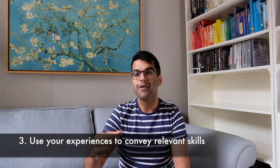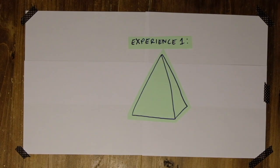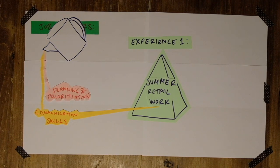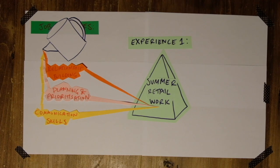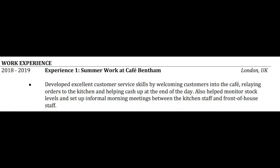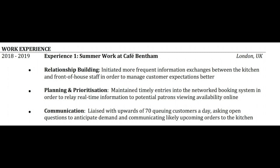Tip number three is using your experiences as a vehicle to convey the skills that the employer wants to see. Let's take one bit of experience — say your summer job — and look at the job description to take the top three things they want. That might be communication skills, planning and prioritization, and relationship building. I recommend shining those three skills through your experience: thinking of when you exhibited communication skills, when you exhibited relationship building skills in that specific experience, and describing that experience on your CV through those same skills. This approach is far more powerful than a simple narrative account — it essentially takes the reader's hand and tells them what to interpret from this experience, highlighting the things that they themselves have said they want.